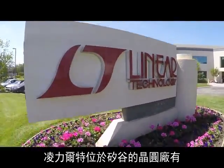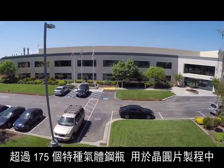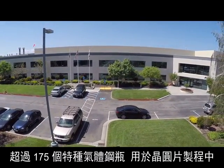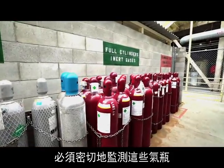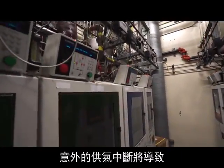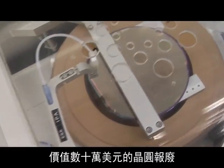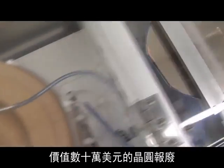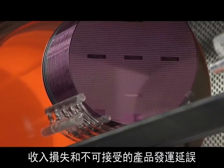At Linear Technology's Silicon Valley FAB, over 175 specialty gas cylinders are used in the wafer manufacturing process. These cylinders must be closely monitored to ensure uninterrupted supply. An unplanned interruption of gas supply would result in hundreds of thousands of dollars of wafer scrappage, revenue loss, and unacceptable delay in product shipments to customers.